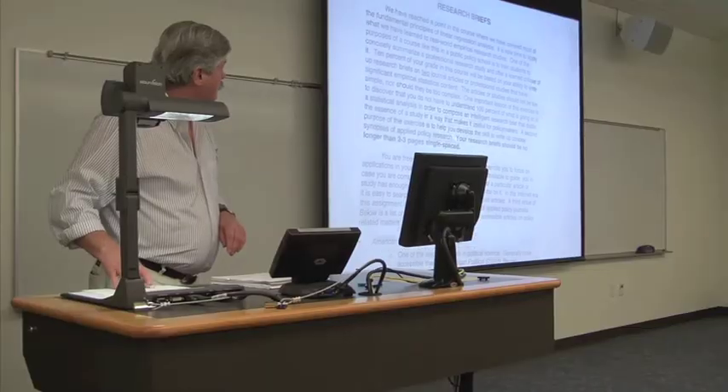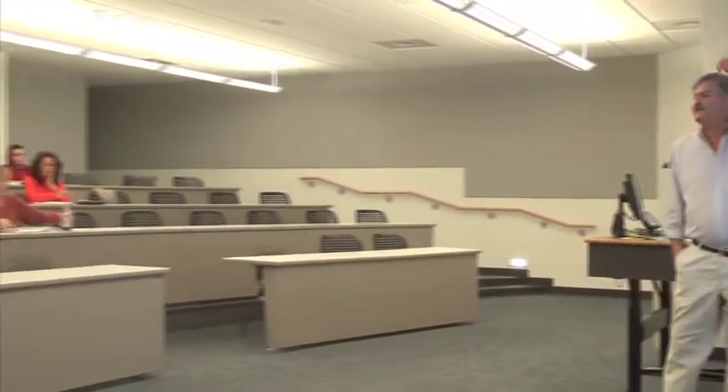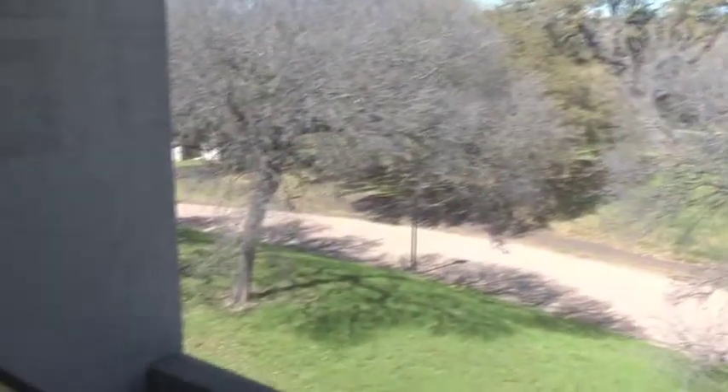The renovations at the LBJ school really have set us on a course to being one of the most innovative and cutting-edge public affairs schools in the nation or the world. We've tripled the amount of classroom space. We've taken advantage of a whole range of new cutting-edge technologies and really set up the stage for us to be the leaders in public affairs education going well into the next century. It's fantastic.